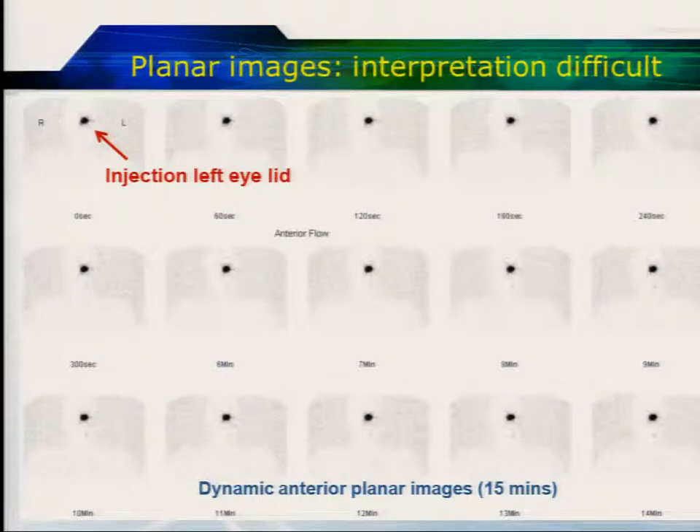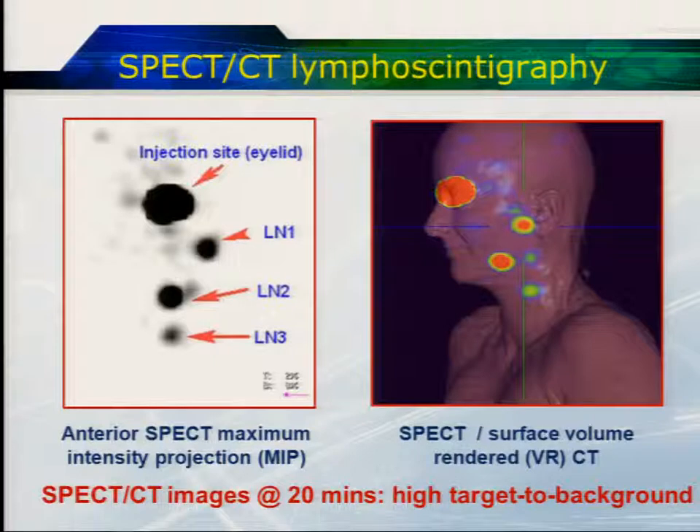This is a patient with an eyelid melanoma. These are the dynamic planar images. We can see intense uptake at the site of injection and some faint uptake in the left side of the neck. With SPECT-CT — the SPECT image on the left at 20 minutes — we can appreciate how much better the target-to-background contrast is. Those very faint uptake areas on the planar images show up as very intense activity on SPECT. We can see there are three lymph nodes in a chain, and possibly two sentinel nodes, with one chain going to this node. But this node here is clearly a secondary or tertiary tier node and does not need to be sampled.